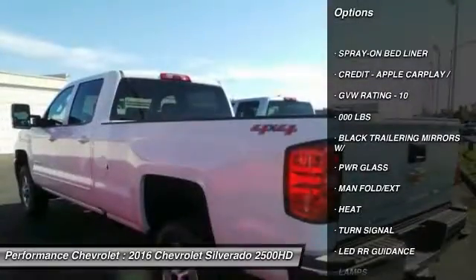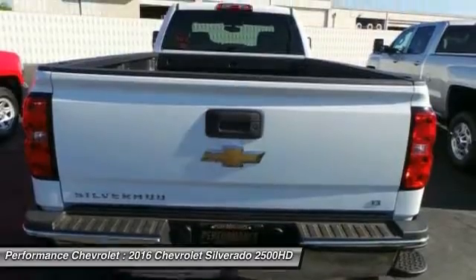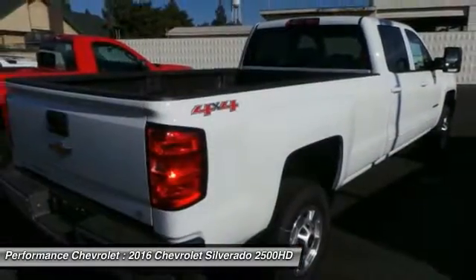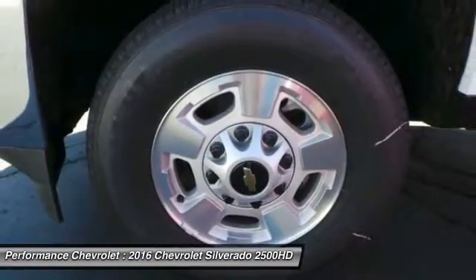Stability control. Traction control. Anti-lock braking system. Steering wheel audio controls. Keyless entry. Bluetooth. Leather wrapped steering wheel. Power steering. Adjustable steering wheel. This beauty will even make your house keys jealous.